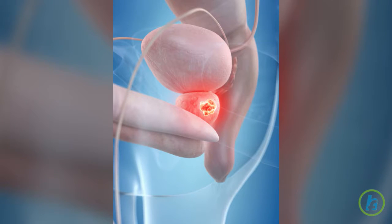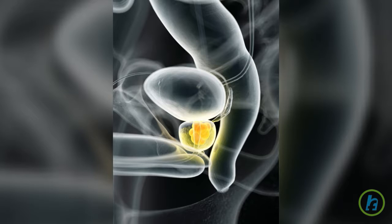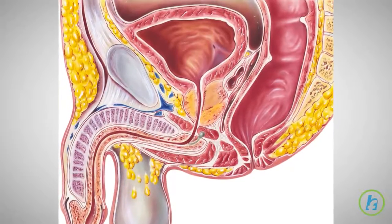Prostate cancer develops as small nodules or bumps on the surface of the prostate, which can be detected during a rectal examination. There are many methods to treat prostate cancer. In most cases, the prostate does not need to be removed if the cancer is detected early. If prostate removal is necessary, the risk for erectile dysfunction increases because of the large number of nerves located near the prostate.